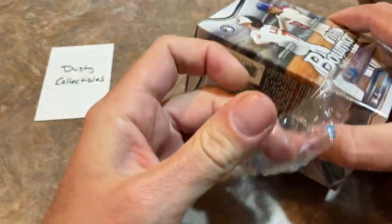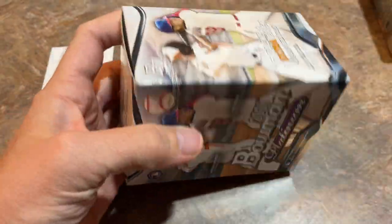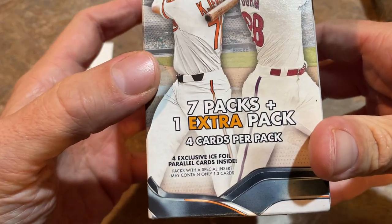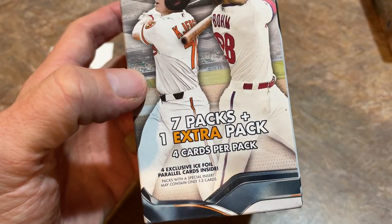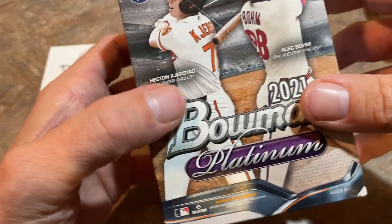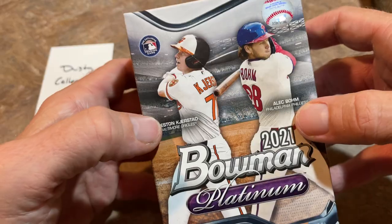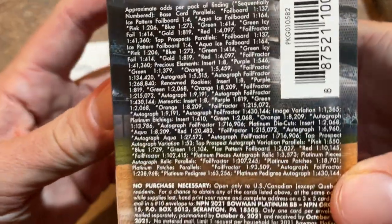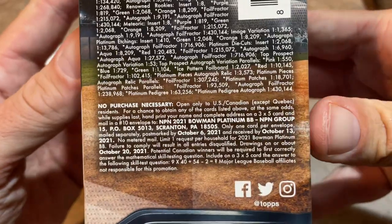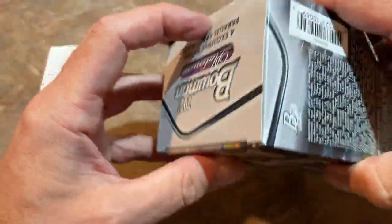There are exclusive Patreon-only videos that we post from time to time as well. Let's take a look at this product right now. There are seven packs plus one extra pack — eight total packs. I think that extra pack might be the icy foil parallel pack. You can see Heston Kjerstad and Alec Bohm on the front. Here are all of the odds you can find in here, including the no purchase necessary information if you'd like to pause that.